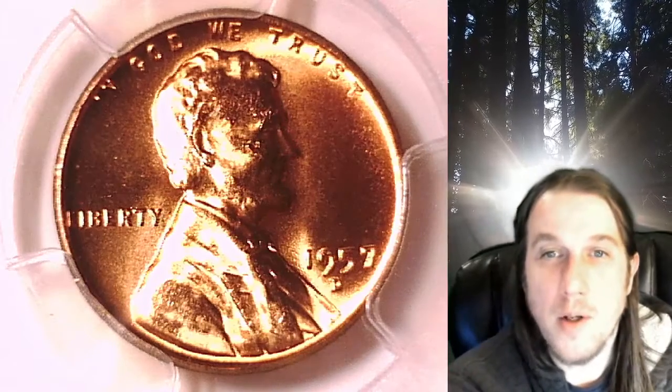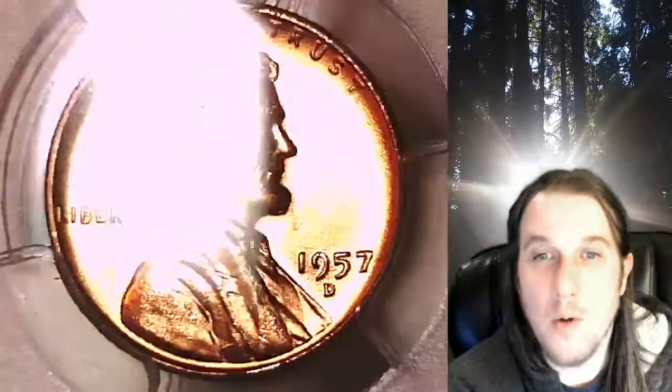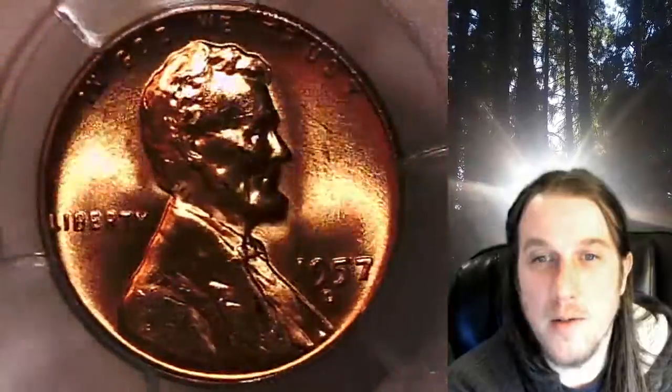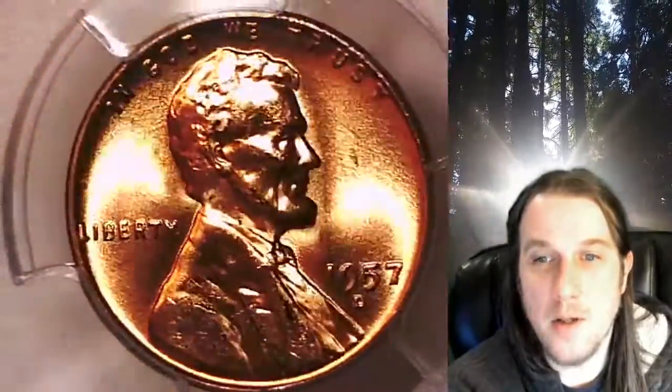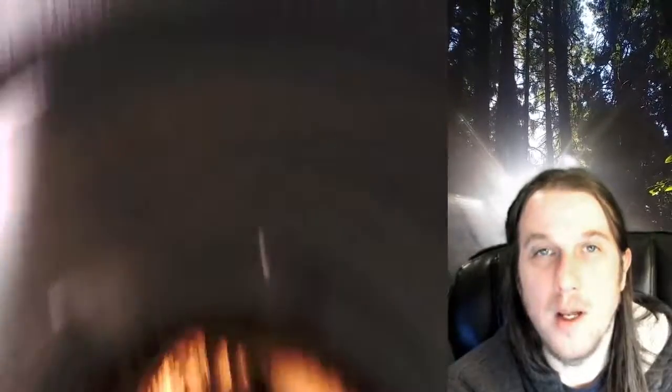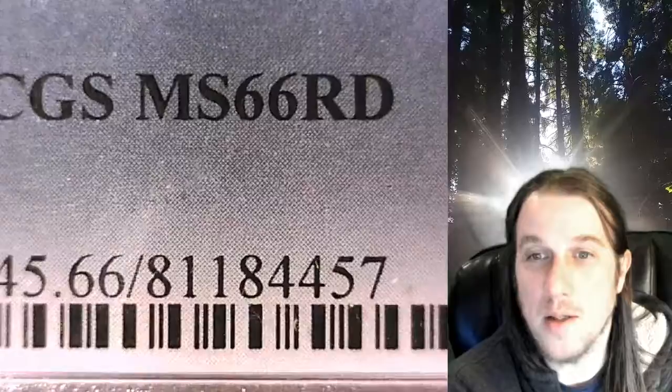Welcome to Time Traveler's Coin Exchange. The next coin we're going to take a look at is a 1957D Lincoln Wheat Cent. This is a business strike coin from the Denver Mint. It has been graded by PCGS and they graded it Mint State 66 Red.